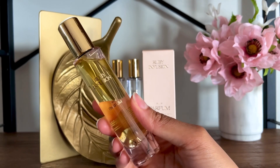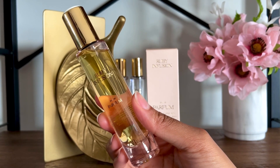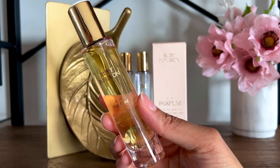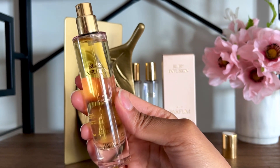Kilian Love Don't Be Shy is similar, but it has that beautiful orange note that Zara cannot replicate. Oriana by Parfums de Marly is more balanced and floral. Zara Velvet Shadow was more similar, maybe with some more citrus and not as strong as Ruby Infusion.